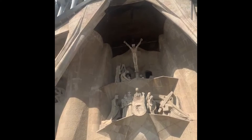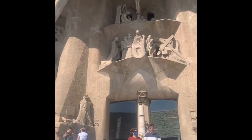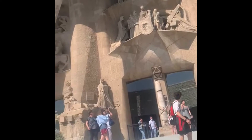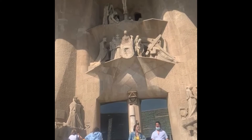Here we can see the last facade, dedicated to the Passion of Jesus, with four more disciples' towers on top. We'll have 12 towers in total around the church, all representing moments from Jesus's life. On the right and left you can see the leaning columns, which represent the tallest trees in the world — the sequoia, also known as the redwood.